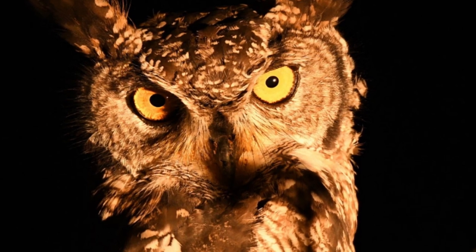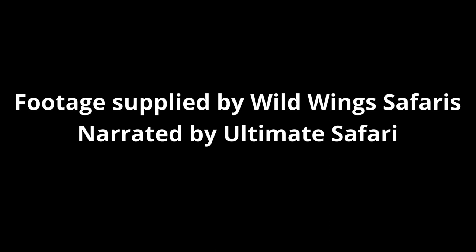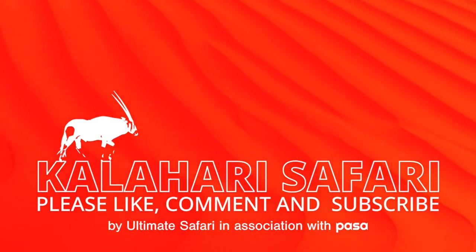We hope you enjoy seeing a bit of the second largest desert in Africa. Please subscribe to Ultimate Safari for future content.